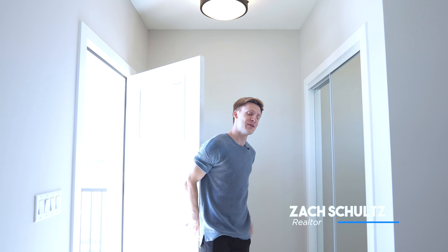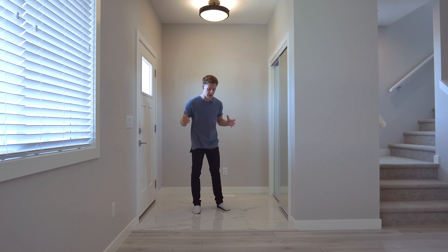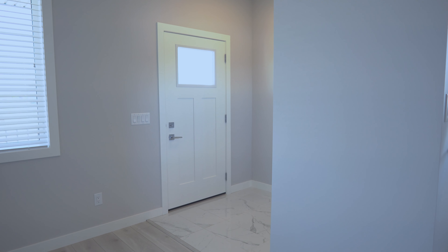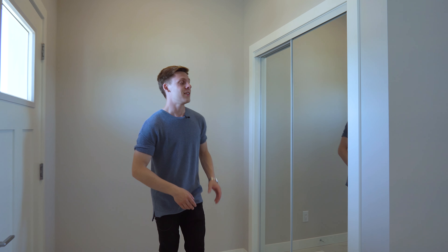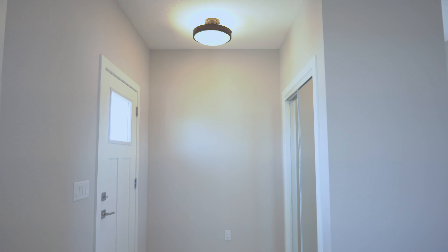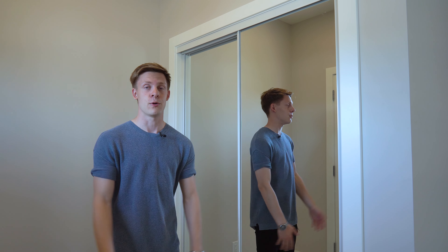When you first step into this home, the first thing you are greeted with is this beautiful tile flooring, which I personally love because it's luxurious, it's modern, and it's super easy to clean. The second thing I like is you have the mirrored closet right at the front door, which is good because you can check out your outfit before you go out, as well as it makes the space feel more open and like a bigger room.